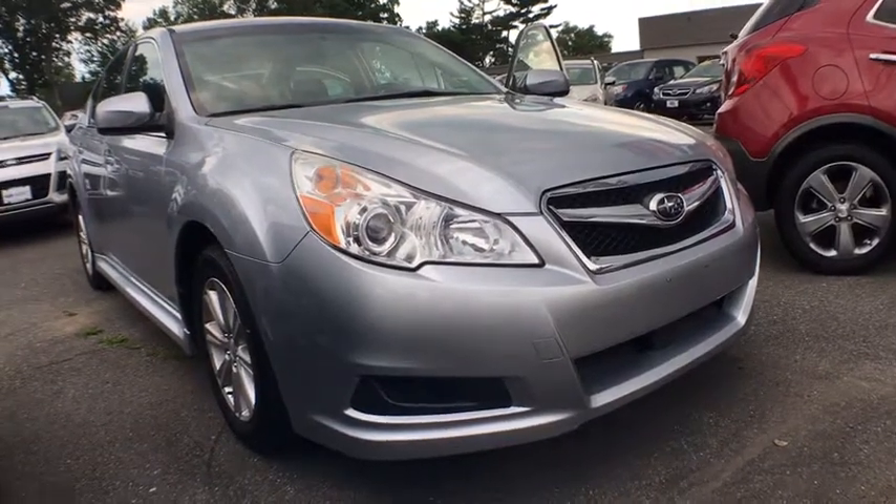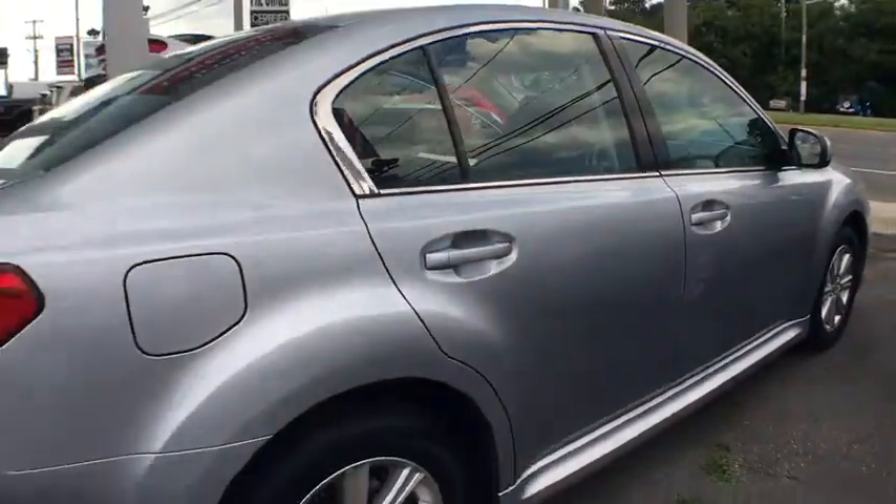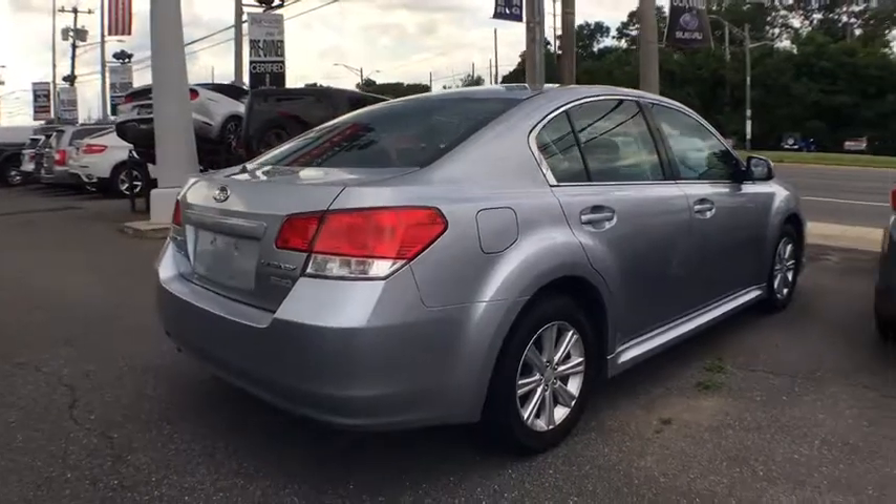The 2012 Subaru Legacy. The Subaru Legacy offers a roomy interior and a dynamic drive you feel every second you're in the driver's seat. It's a refreshing alternative to the alternatives.